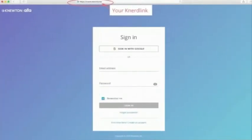To get set up with your Alta course, paste your Nerd link, which is provided by your instructor, into your browser. The link should start with nerd.me.